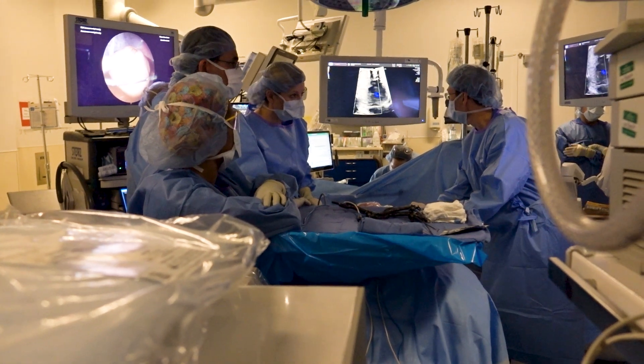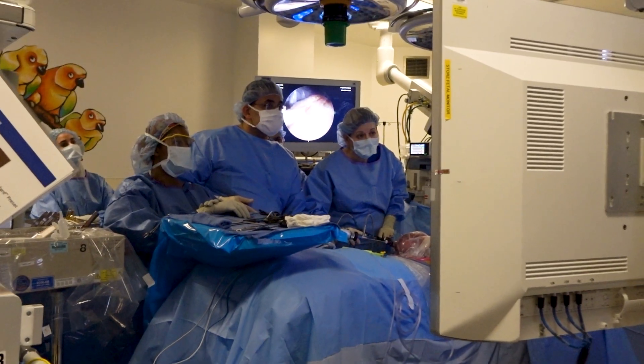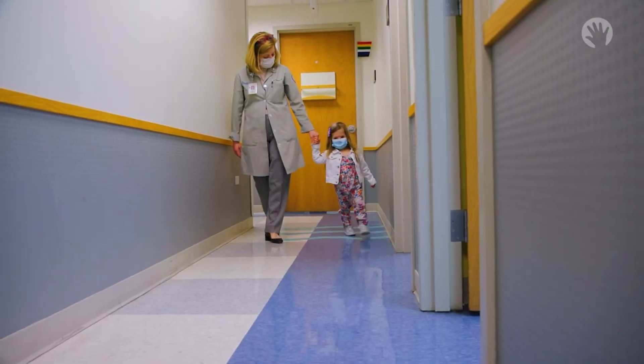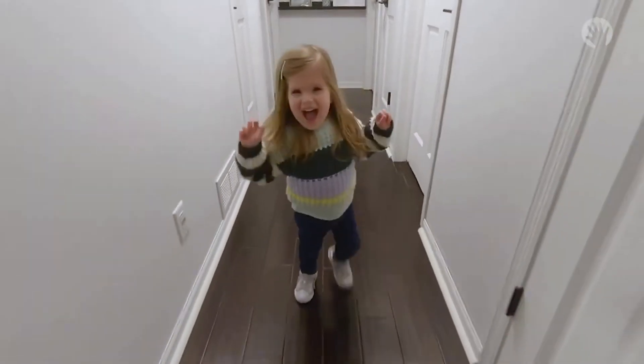With your support, we can develop a fetal surgery training model for spina bifida, giving future surgeons the delicate skills they need to lessen the lifelong impact of this condition and bring brighter futures to children and families. Support the future of fetal surgery today.